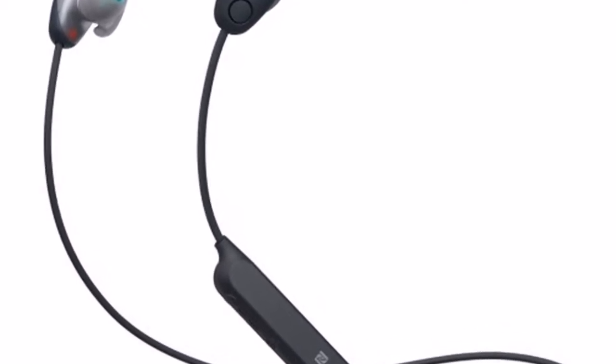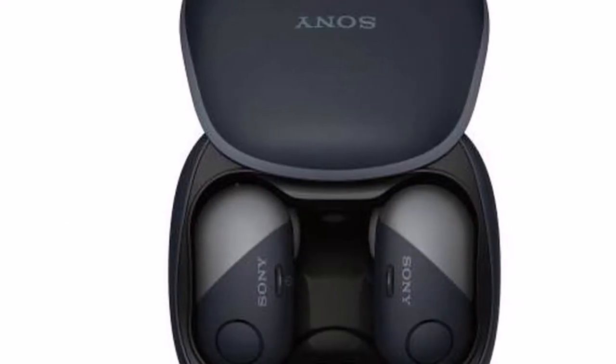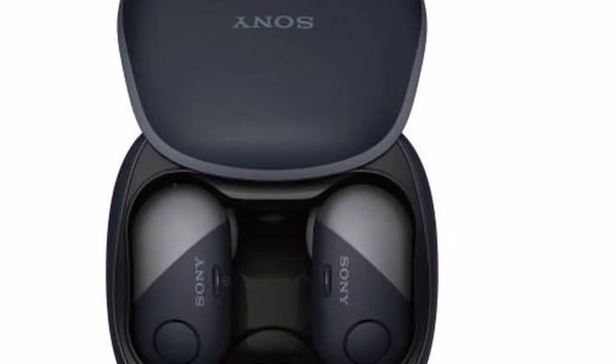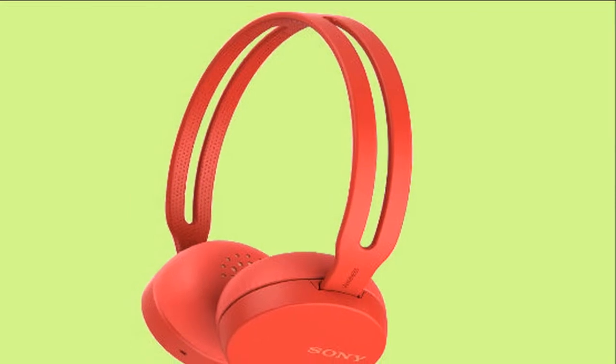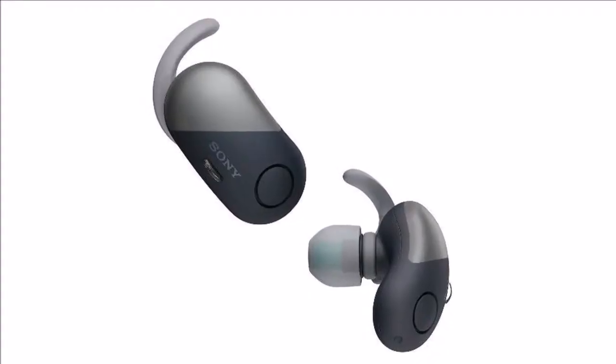The three wireless speakers — SRS-XB41, SRS-XB31, and SRS-XB21 — are IP67 dust and water resistant and have a fabric finish. The speakers as well as the headphones will be available across all Sony centers and major electronic stores in India.